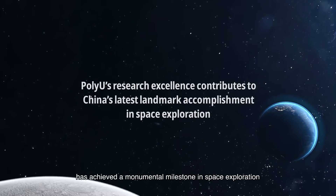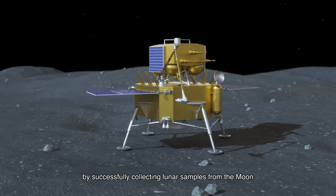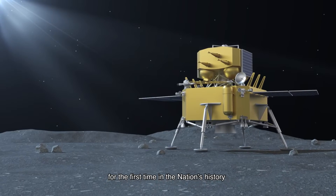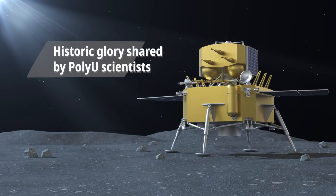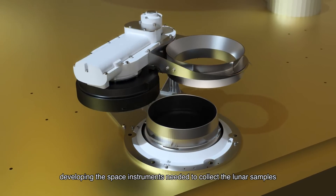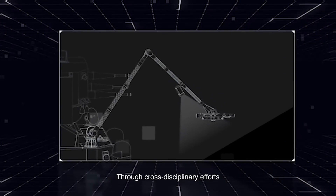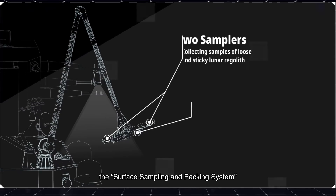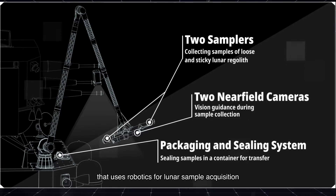China's Chang'e spacecraft has achieved a monumental milestone in space exploration by successfully collecting lunar samples from the Moon and bringing them back to Earth for the first time in the nation's history. PolyU researchers played a fundamental role in the mission, developing the space instruments needed to collect the lunar samples. Through cross-disciplinary efforts, PolyU developed and manufactured the Surface Sampling and Packing System, a state-of-the-art innovation that uses robotics for lunar sample acquisition.